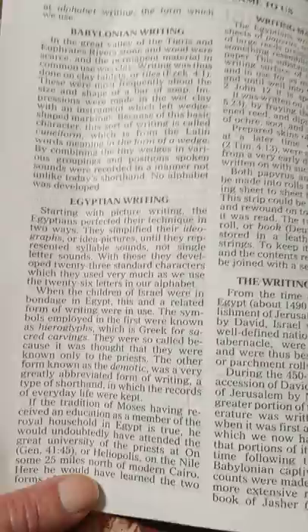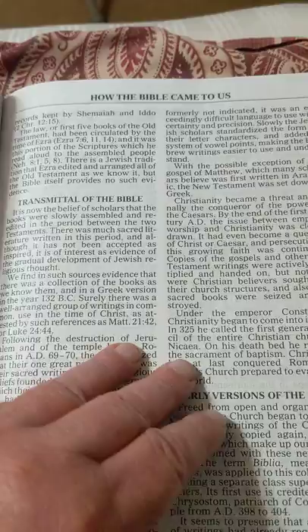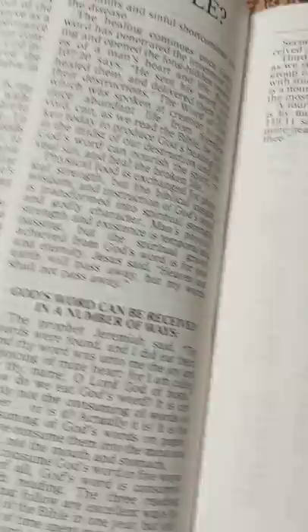But look at that print. New Testament, New Testament early writing, recordings. It's got a lot of really good stuff that I haven't seen before in the Bible — Babylon, Egyptian writing. This is all on how the Bible came to us. Why read the Bible? And it's got a one-year daily Bible reading plan. Very nice.